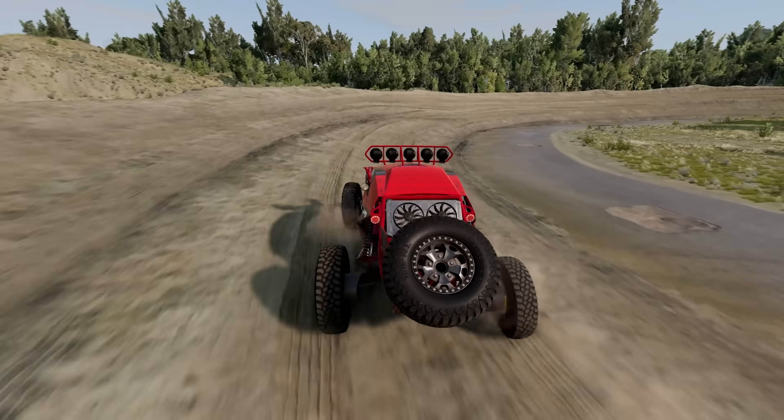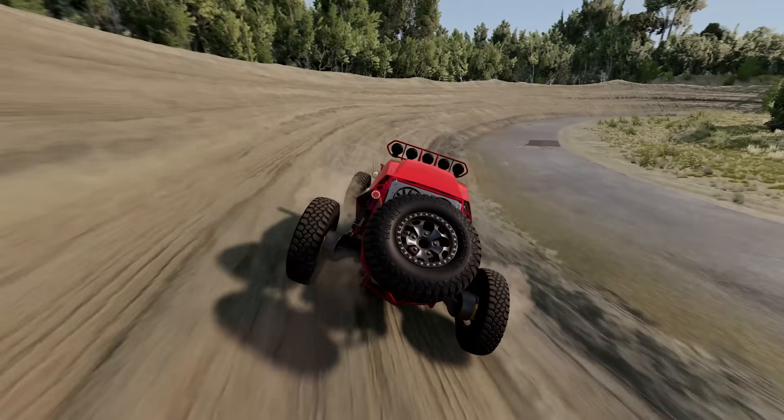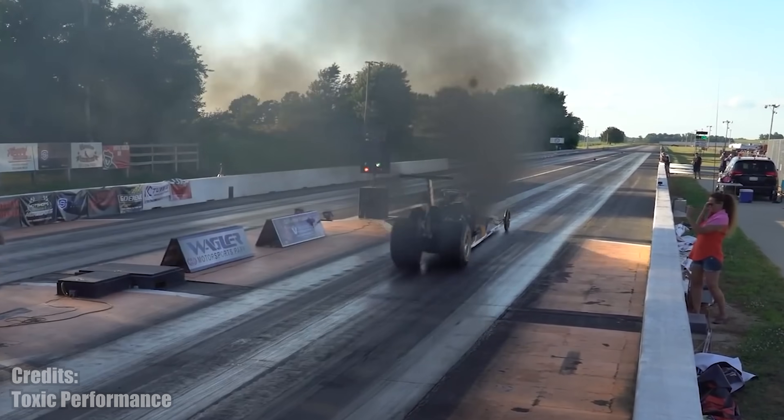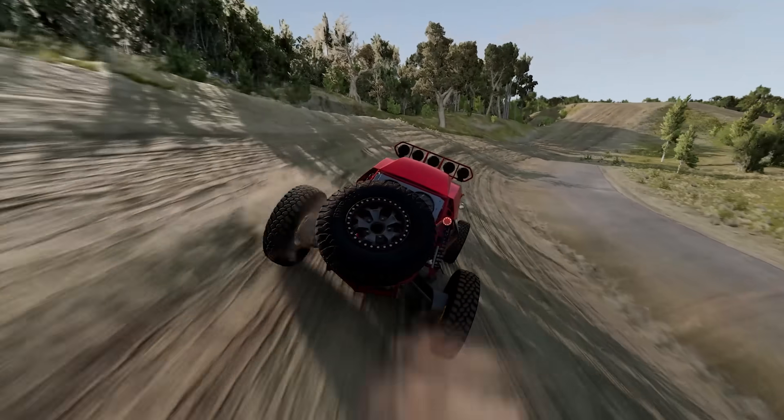The 6.6 liter Duramax diesel monster of an engine usually finds its place in trucks. However, this team put it into a top fuel dragster. It may not be as crazy fast, but it will probably beat your uncle's Corvette.